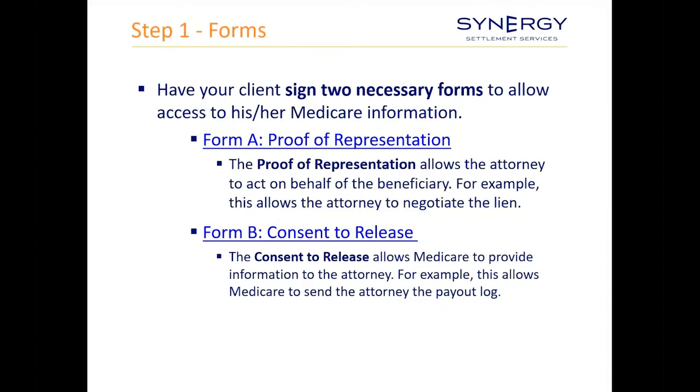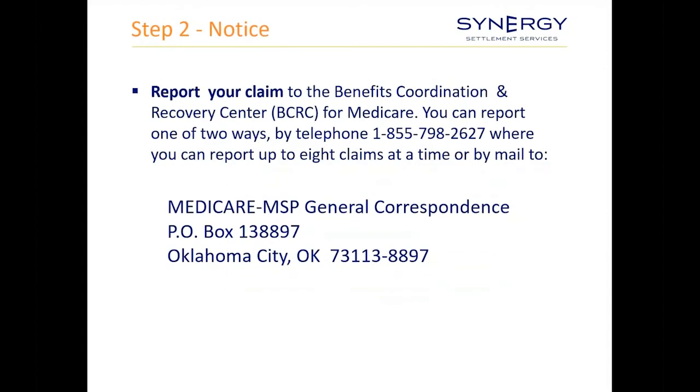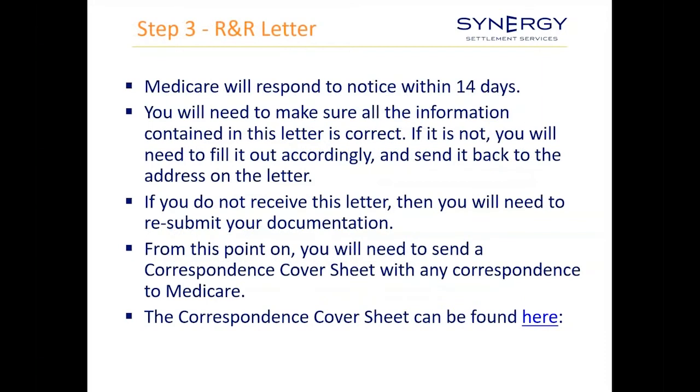When starting out with a Medicare beneficiary, make sure you get a proof of rep signed by the client and also a consent to release — these forms are available on Medicare's website. Step two is providing notice to BCRC of the case, either by phone or by mail. After you've provided notice, Medicare will respond within 14 days. If you don't get a response in that timeframe, follow up, because it likely means they did not receive your correspondence.